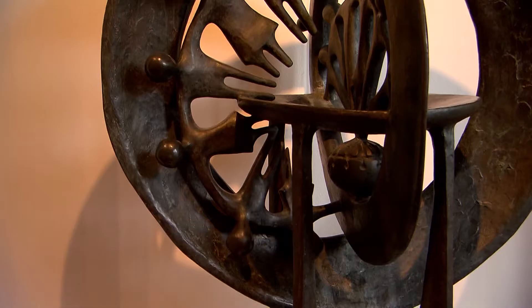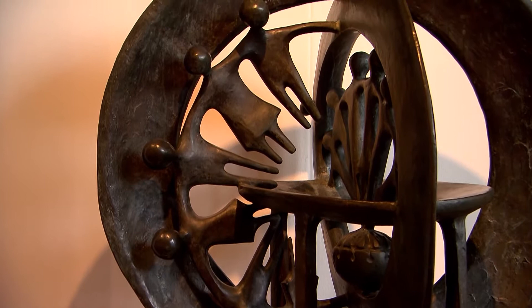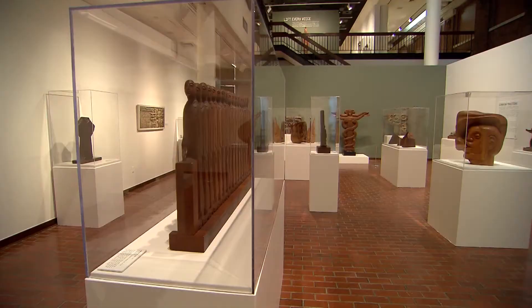Frank Hayden was one of the most significant Louisiana artists and sculptors of the 20th century. Artistic concerns have always interested me — the concern for aesthetics. When you look around this exhibition, it is very obvious that Frank Hayden favored wood as his preferred medium.